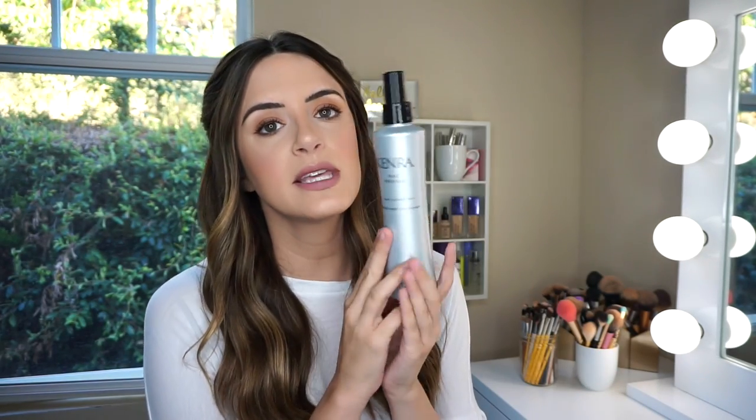Since I ended up liking that so much, I actually went back and started looking at more Kenra products, because I figured if that one was so good and smelled so good, other ones have to be good too. So I ended up picking up the Kenra Daily Provision, which is basically a leave-in conditioner. I just got this recently, maybe a week ago. It's only 15 bucks, which I like about the Kenra products — they're not crazy expensive. I have some hair care that's so expensive, I'm like, why am I buying that?